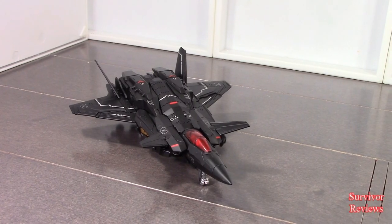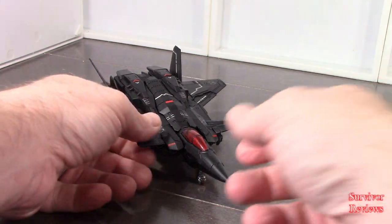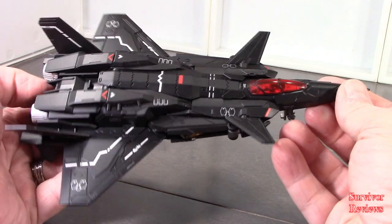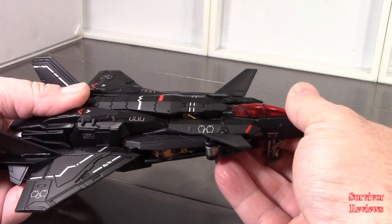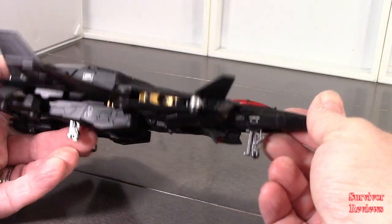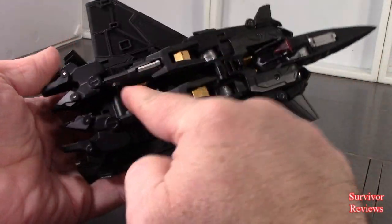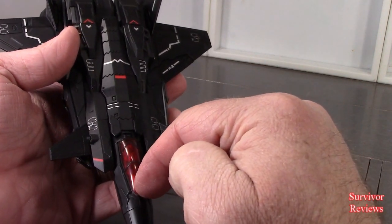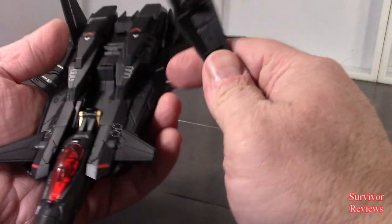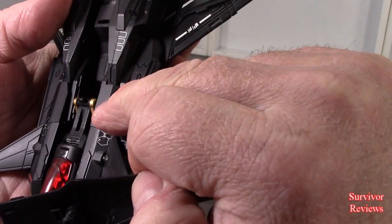I'm going to try and transform old Kalavinka here. It's not horribly difficult — just remembering where everything goes can be disconcerting. It's really not difficult. First thing you'll want to do is pull up the landing gear and make sure it goes in flush. This thing is transformed in two stages: there's the front half with the arms and the upper torso, and the bottom half which is the legs. So we pop this thing off — it just plugs in right here with this port to that peg.